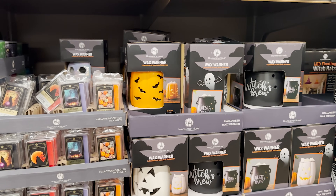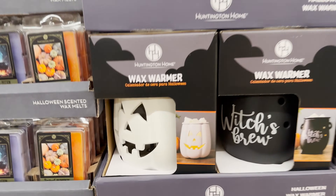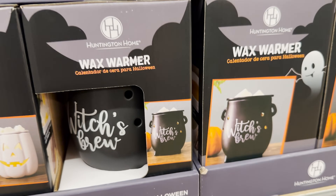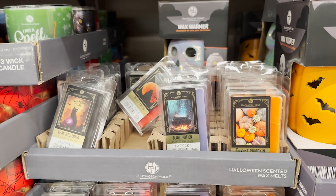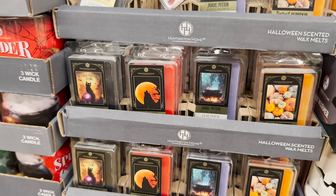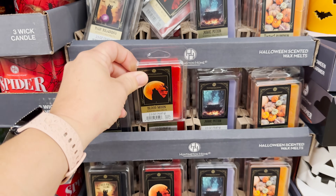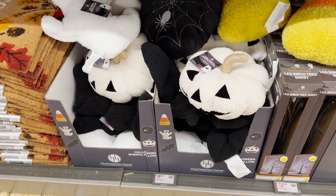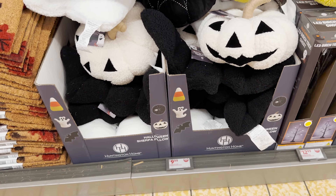They've got some Halloween wax warmers — super cute. I love the jack-o-lantern one, and there's a cute witch's brew, an orange one with bats, and some wax melts as well: magic potion, perfect pumpkin, blood moon, and palm reading.